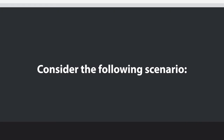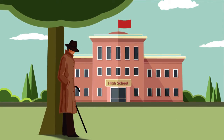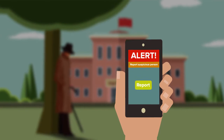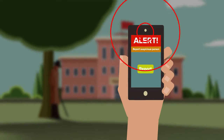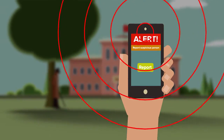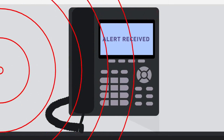Consider the following scenario. A suspicious character is spotted near your school's grounds. Anyone can report seeing such a suspicious individual or incident to Catapult, be it a student, a parent, a concerned citizen, or emergency personnel, whether the report comes from an identified user or sent anonymously.